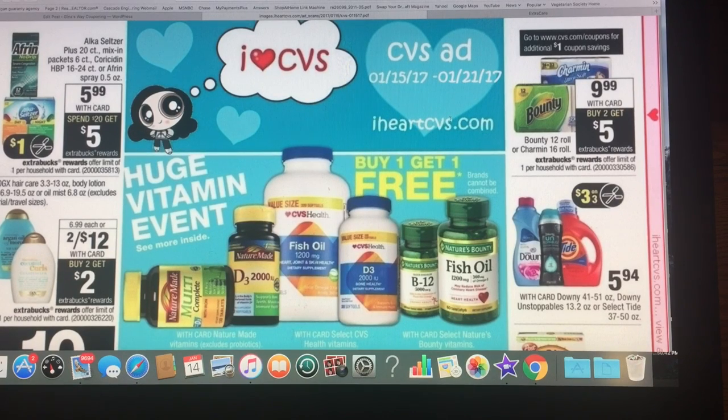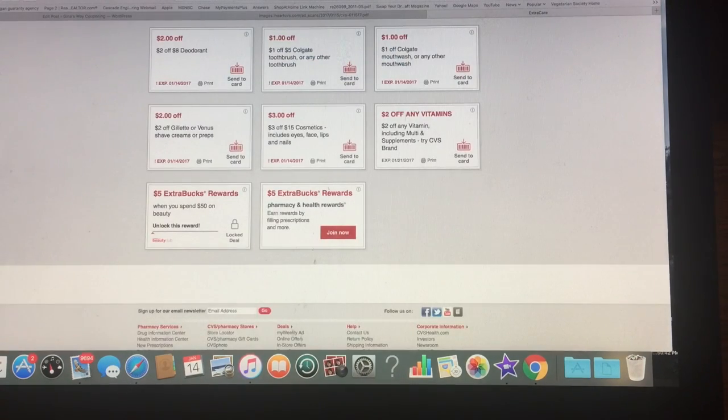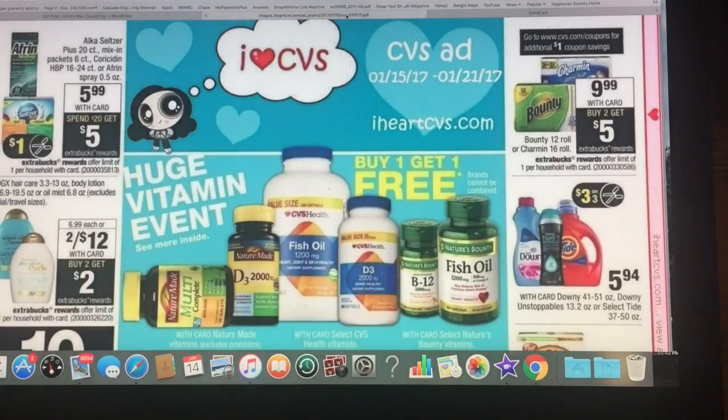Hello guys and welcome to Gina's Way. I'm going to do a video on CVS and it won't be as long because I'm having a very interesting morning. It's going to be pretty quick, but I know some people depend on this video, so I wanted to bring it anyway and let you guys know the matchups are up. CVS looks like a good week. I'm looking at iheartcvs.com and all my matchups are on GinasWaycouponing.com — I'll put that in the description box. I also look at my Extra Care card coupons. Let's take a look at what's on sale.